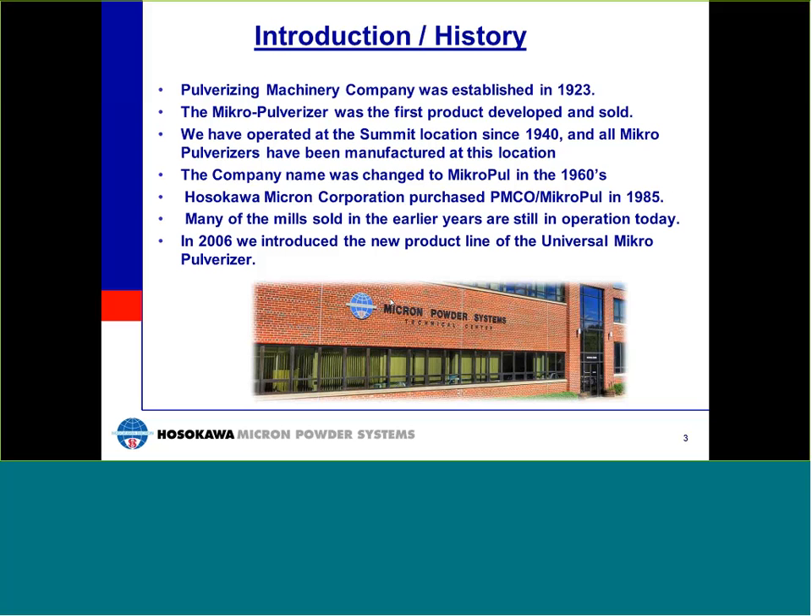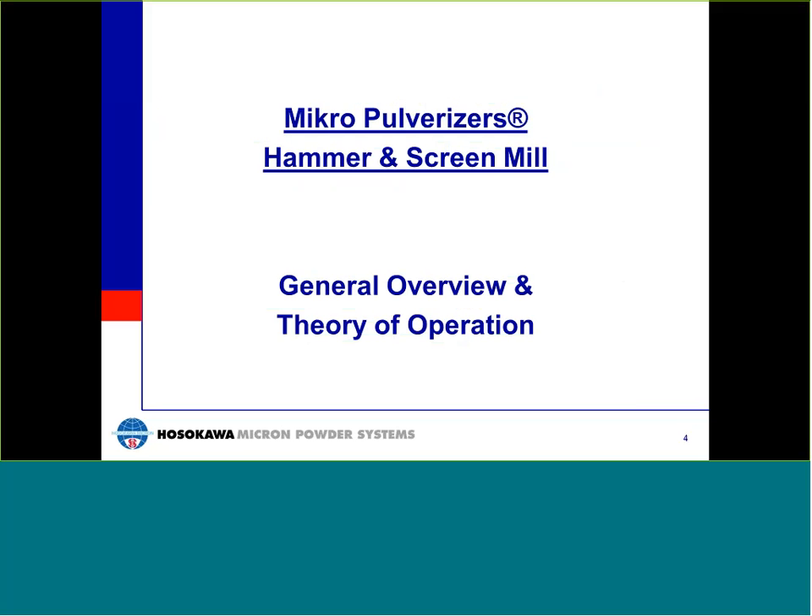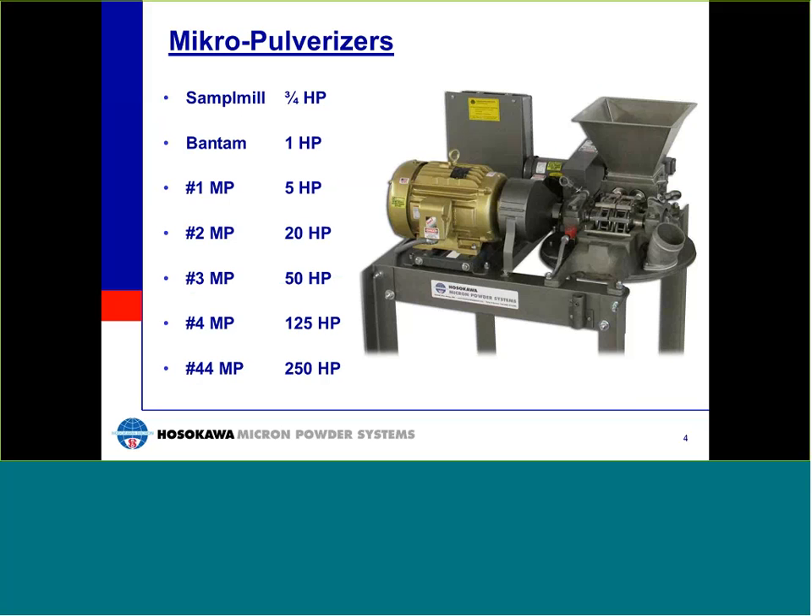In this portion of the webinar, we will review the basic design features, operating parameters, and capabilities of the Micro-Pulverizer. The Micro-Pulverizer product line consists of seven model sizes, from three-quarter horsepower up to 250 horsepower. All models can be customized with a wide variety of components and materials of construction to meet most application requirements. The purpose of this presentation is to give you a better understanding of the operation of the mill, and to introduce all the various options, operating parameters, and system designs available.